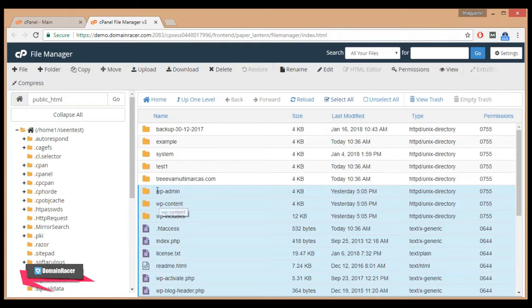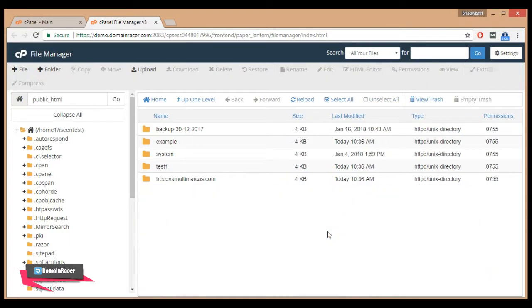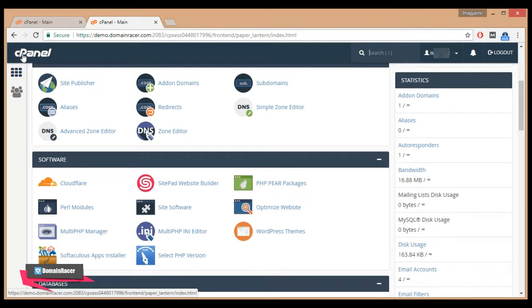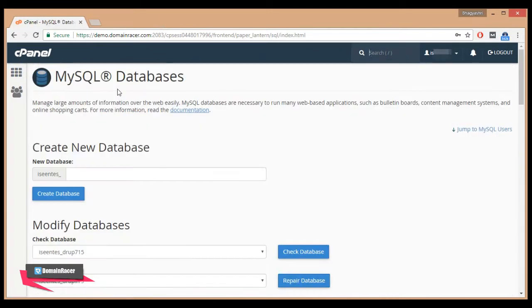Now delete all the files related to your WordPress site. Click on the Delete button. Then go back to your cPanel, scroll down, and click on MySQL Databases under the Database section.